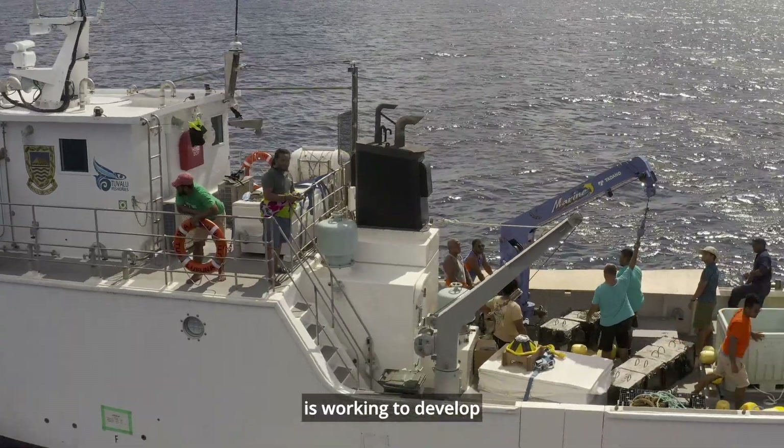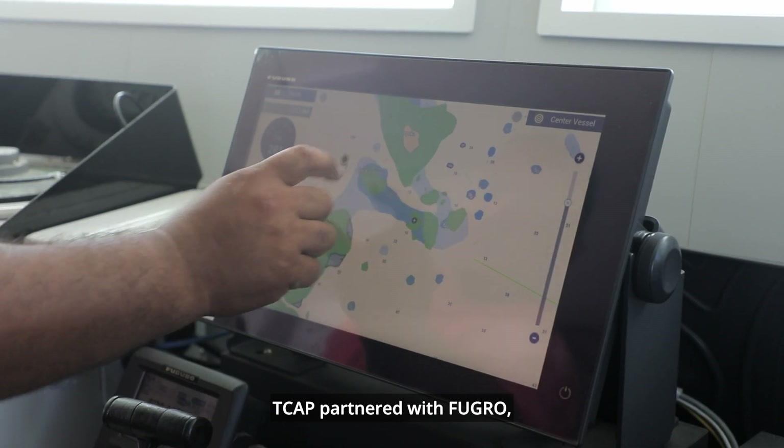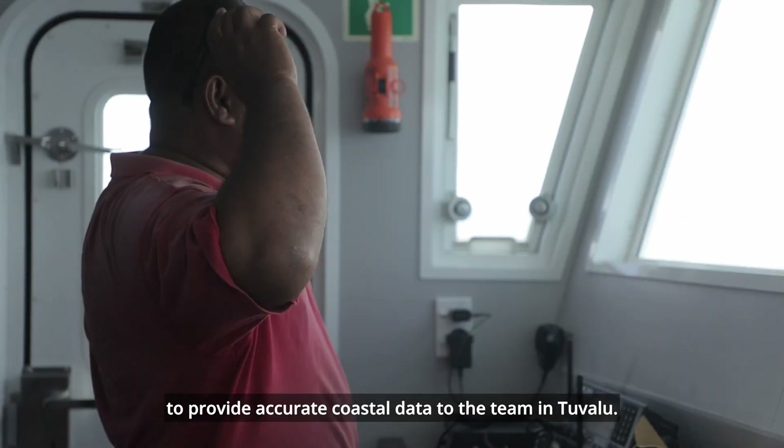The Tuvalu Coastal Adaptation Project, TCAP, is working to develop innovative coastal protection solutions. TCAP partnered with Fugro, who used their airborne LiDAR technology to provide accurate coastal data to the team in Tuvalu.